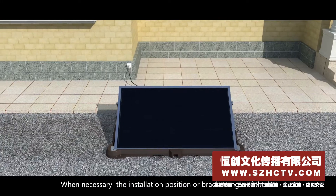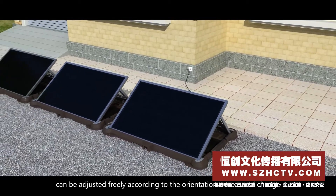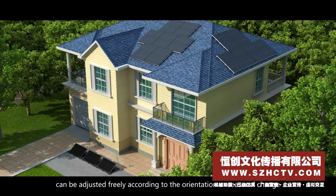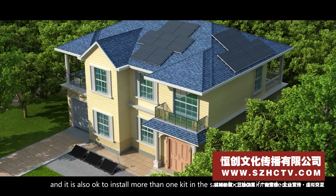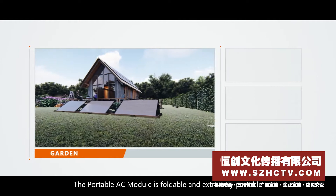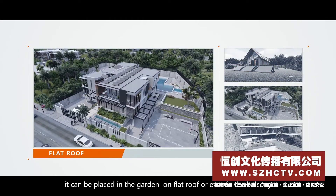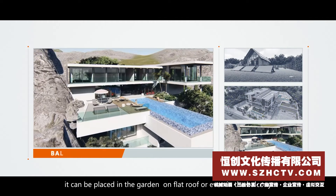End users can complete the installation all by themselves, which greatly saves installation time and labor cost. When necessary, the installation position or bracket angle of the kit can be adjusted freely according to orientation or seasonal change, and it is also possible to install more than one kit in the same location. The portable AC module is foldable and extremely portable — it can be placed in the garden, on a flat roof, or even on the balcony.